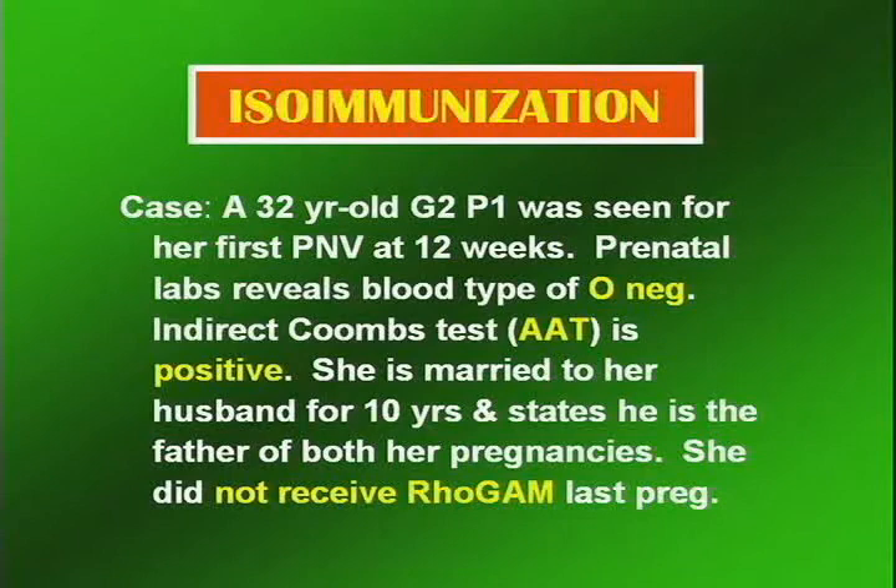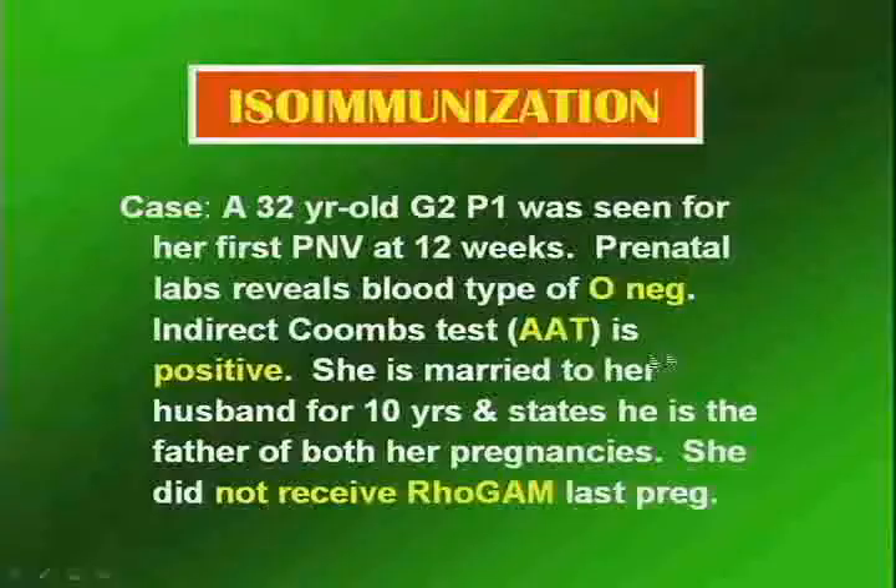Here's our case. A 32-year-old Gravida-2-Para-1 was seen for her first prenatal visit at 12 weeks gestation. Prenatal labs reveal a blood type of O-negative. The indirect Coombs test or atypical antibody test was positive, meaning she has antibodies in her bloodstream that do not belong there — they are foreign red blood cell antigens. Could they be because she is Rh-negative? Could be.